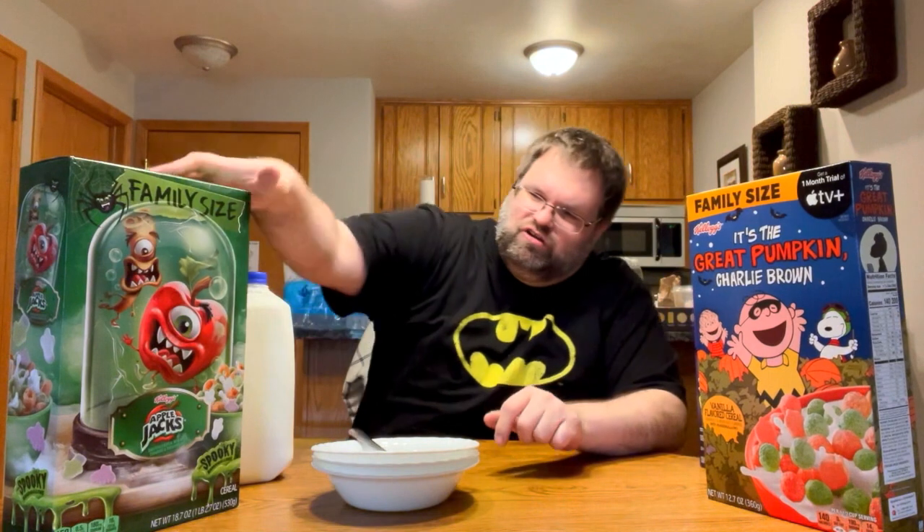These are basically novelty cereals for the Halloween season and I figured let's try them out. We have Apple Jacks with spooky marshmallows, It's the Great Pumpkin Charlie Brown cereal, and Captain Crunch's Halloween Crunch. You can see on all the boxes they all say limited edition — they're all basically limited edition.